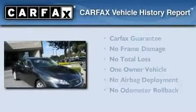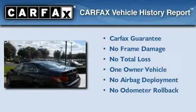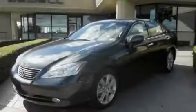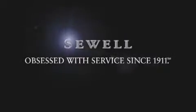This Lexus has had only one owner, and it qualifies for the Carfax Buyback Guarantee. Stop by today and test drive this automobile for yourself. Now that you've seen the car of your dreams, come see the dealer of your dreams — Sewell.